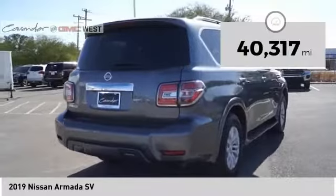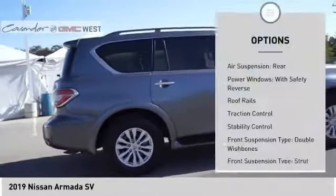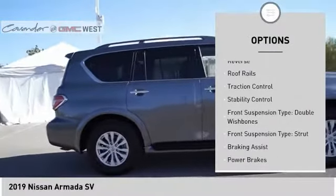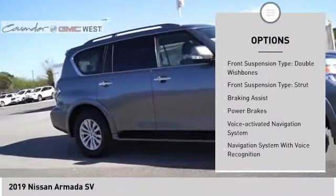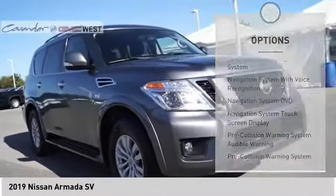This vehicle has less than 45,000 miles. Here are some of this vehicle's great options: air suspension rear, power windows with safety reverse, roof rails, traction control, stability control, front suspension type: double wishbones.